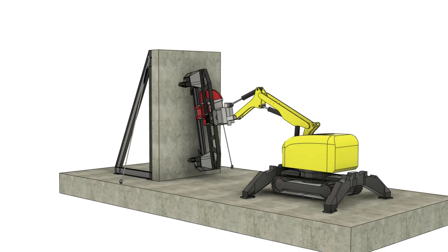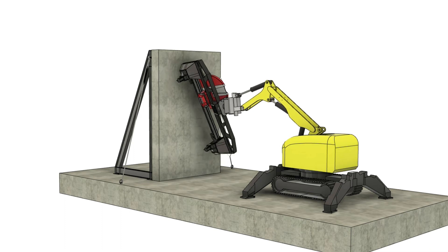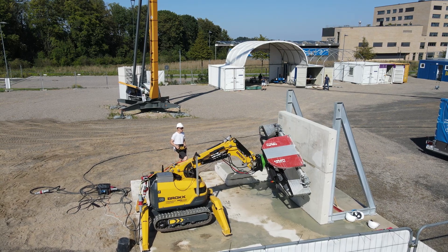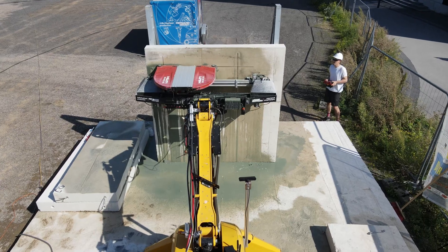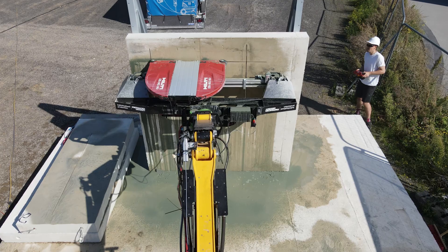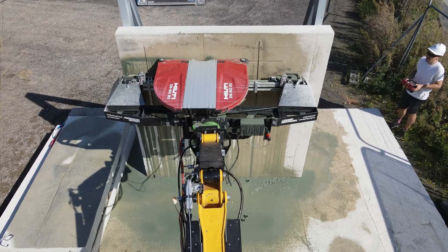In collaboration with key partners, Roboton has achieved a first in the industry by enabling horizontal cutting. This groundbreaking advancement was made possible through dynamic adjustments to the adaptive semi-automated Brock control system.